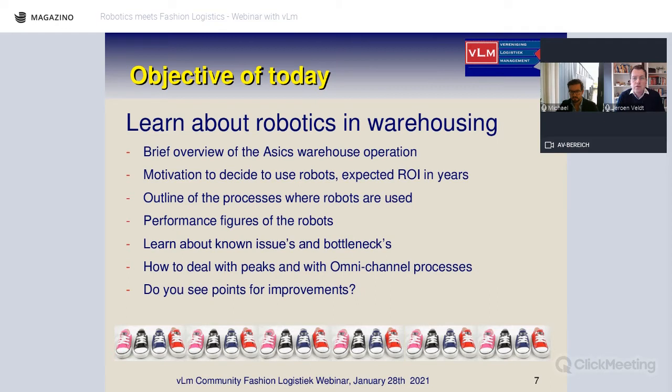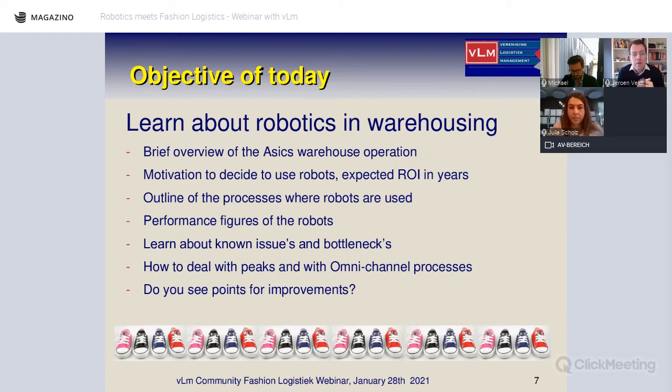Today's objectives: first, to get a better insight into the ASICS operation and why they decided to go for robots. The discussion covers three focal fields: how the decision process works, what the implementation trajectory looks like — timelines, challenges — and finally, the future outlook in robotics from both a user perspective (Michael) and a producer perspective (Julia).